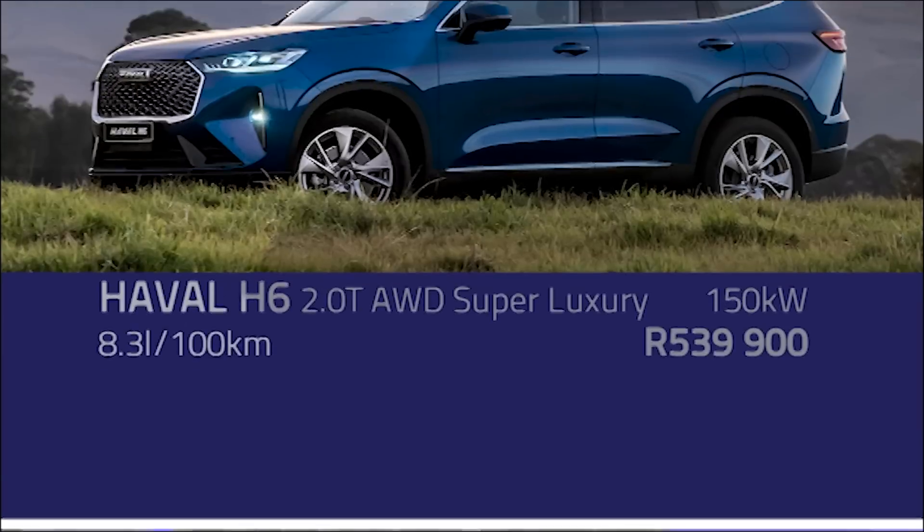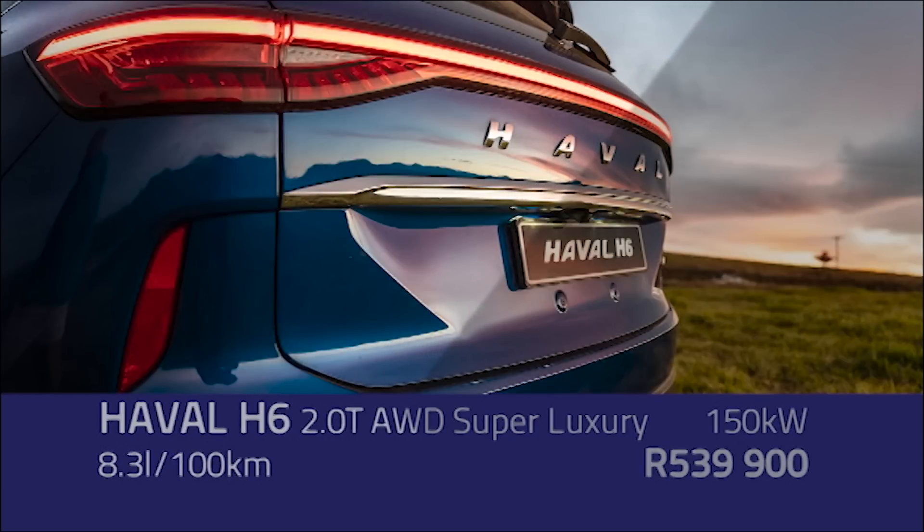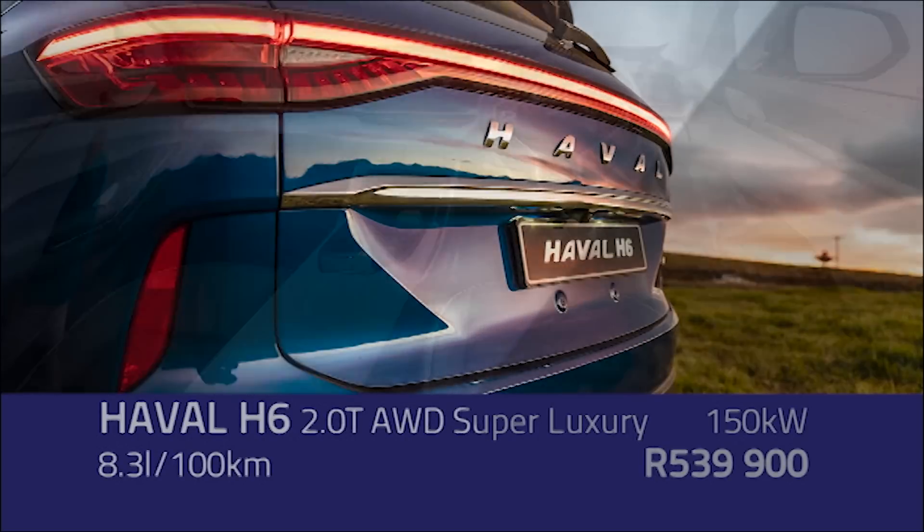They're all good options. I would maybe also look at the Evolve H6 — you can get the top of the range, beautifully specced, with everything that opens and closes. There's a lot of choice in that price bracket, and there's heavy spec on that H6 — it's specced to the hilt. There's nothing more you need to add.